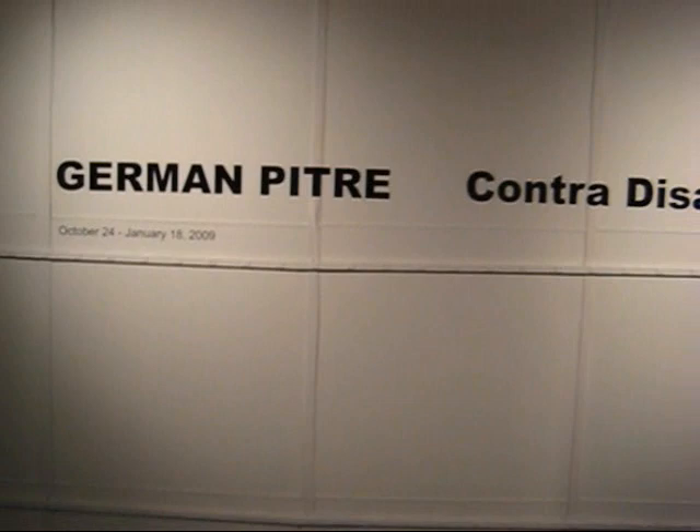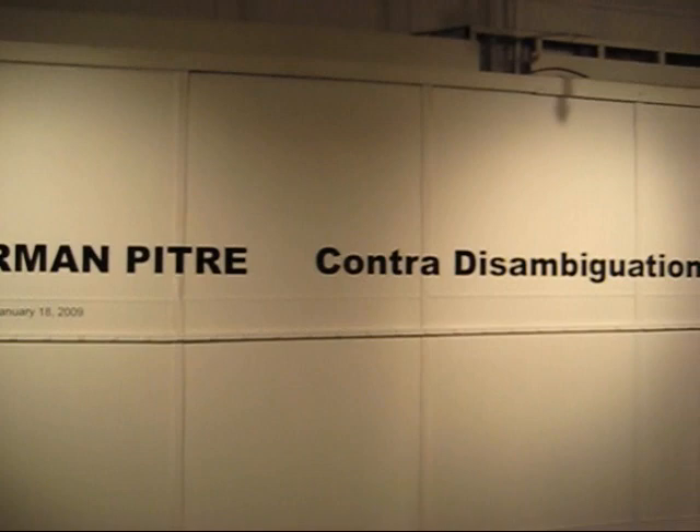This is James Kamm, the guy on the bike, and today we're reporting from Rupert Raven's Contemporary Art and we're looking at German Petrie's Contra Disambiguation.